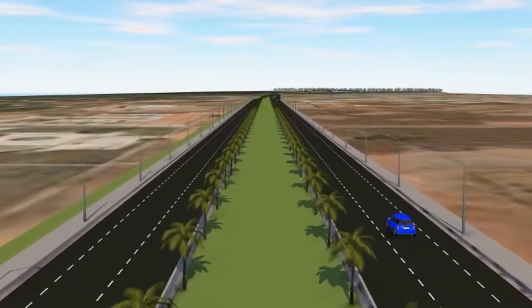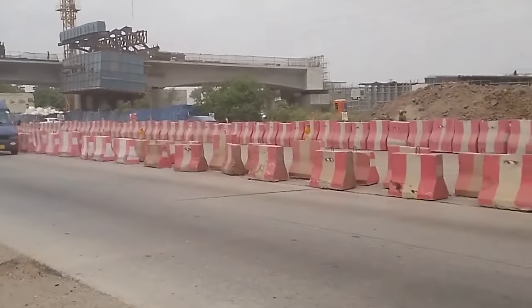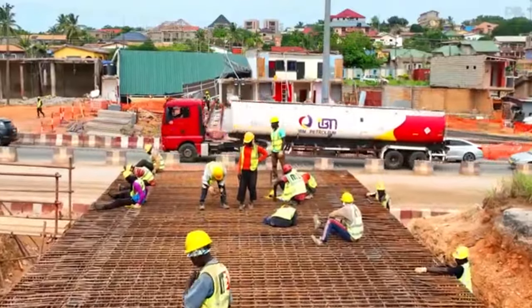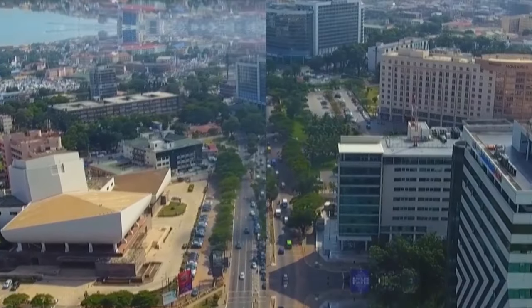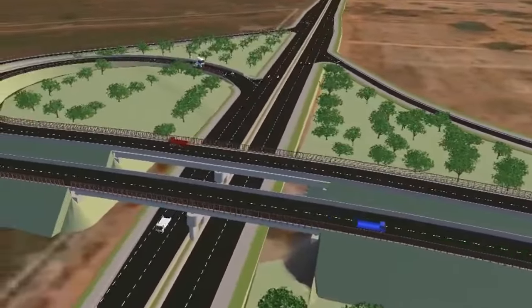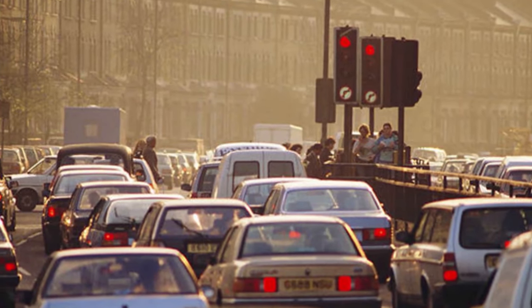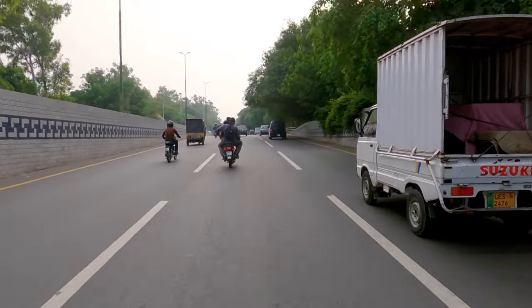The Akratema Motorway Expansion Project is game-changing. Instead of two lanes jammed with traffic in each direction, the motorway will be a beautiful three lanes wide — no more jockeying for position. This development will greatly enhance traffic flow, shorten travel times, and make the trip between Accra and Tema easier. They're also constructing flyovers and interchanges to address infamous congestion at intersections, increasing safety by removing conflicts between traffic lights.